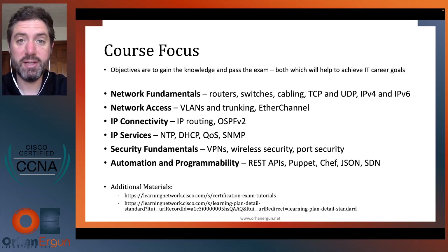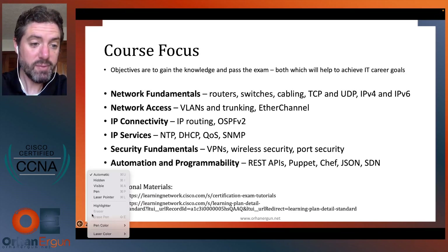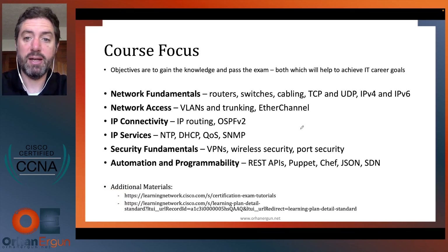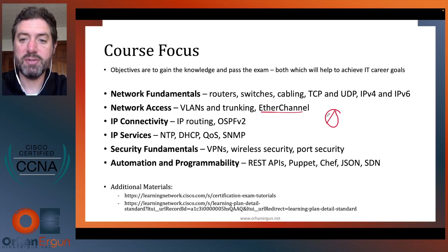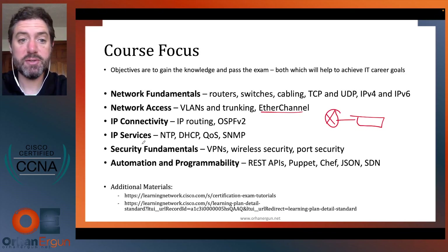In IP connectivity, we'll talk about IP routing and particularly a routing protocol called OSPF. I'll be using a marker to draw diagrams as we go through the videos. After routing, we talk about IP services — things like DHCP, QoS (quality of service), and SNMP.